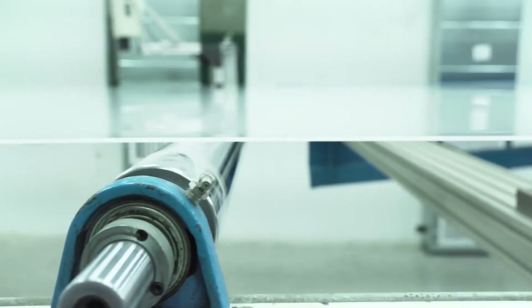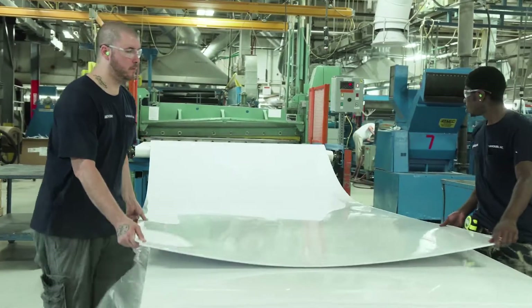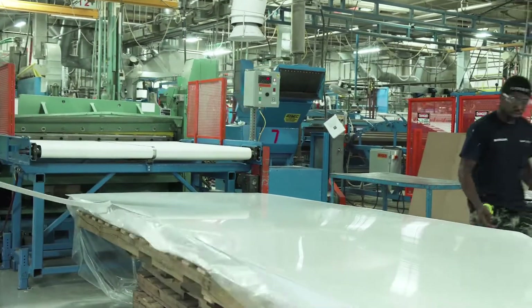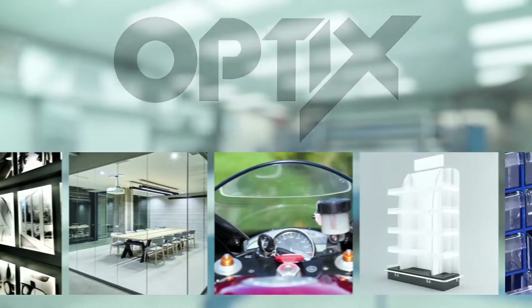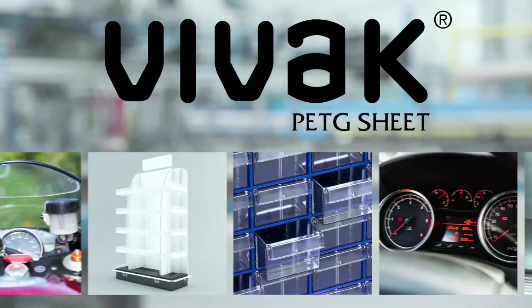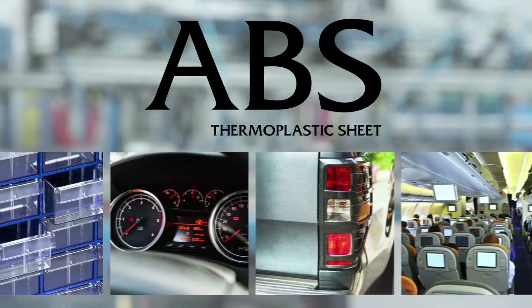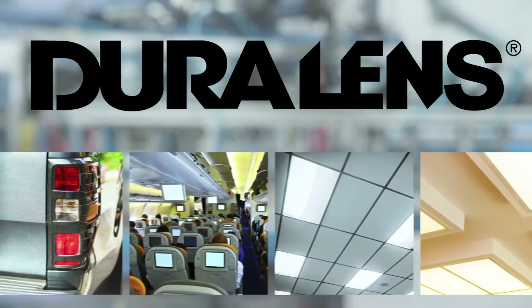Today it features thin and thick gauge extruded acrylic sheet processing from 0.40 to 1 inch thick. The variety of products made here is astounding — there's Optix acrylic sheet for signage, building materials and glazing, FoodSafe Vivac PETG for display racks and retail displays, ABS for automotive and formed industrial components, and Duralens lighting panels, which are found in every major hardware store.